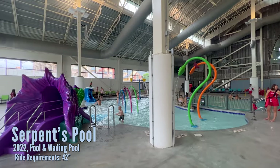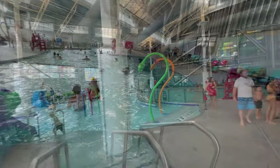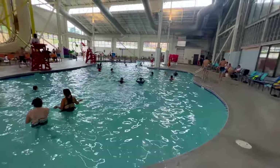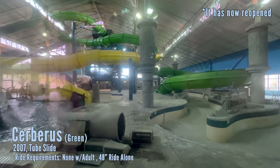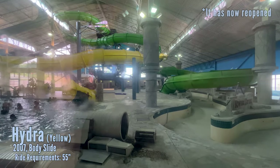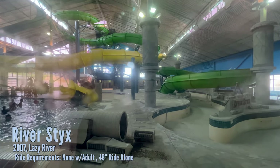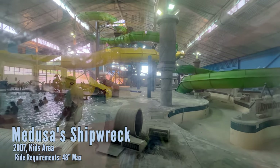Also in here you have a small little wading pool with a couple of little slides and interactive elements. You also have a four-foot deep pool. Here's a look at the old indoor section — it's currently under renovations. It includes two body slides or tube slides, a lazy river, and I believe a little small water playground.